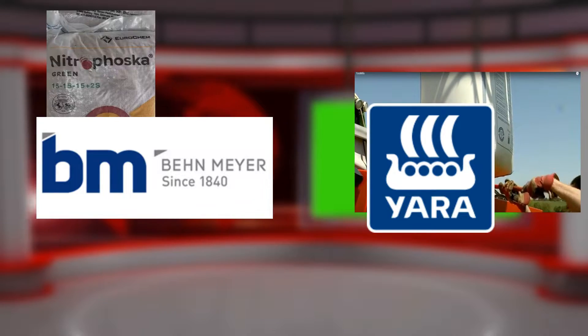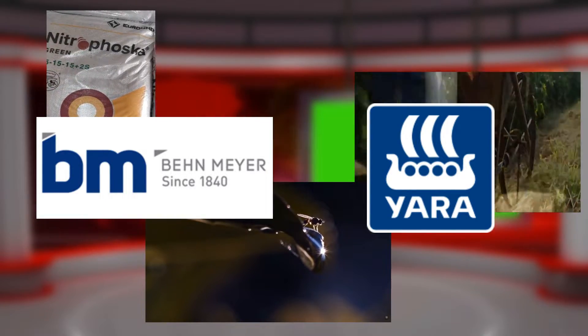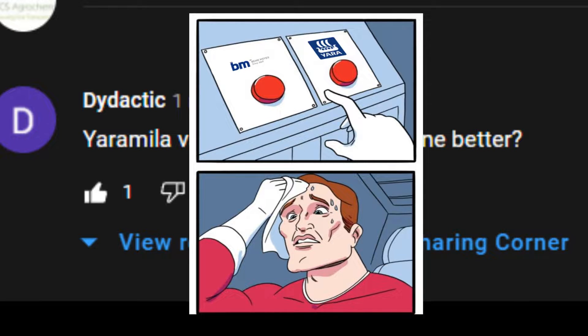As we can see, Vermeer and Yara — both companies are the epitome of high quality assurance, prestige brands that farmers will pursue just by hearing the name. And now here comes the question: between Yara and Nitrofusca, which one is better? I believe everyone has the same problem choosing between them.